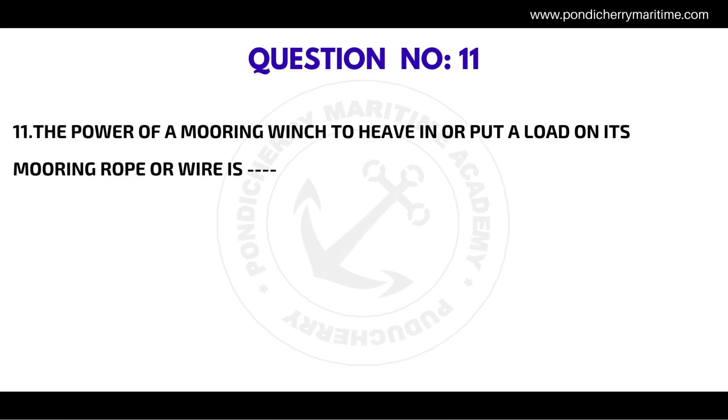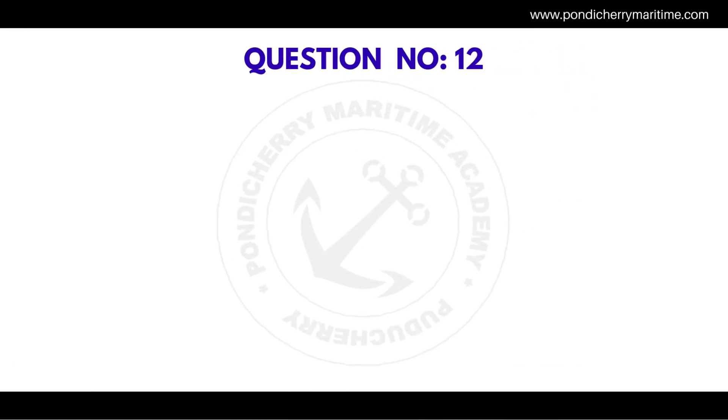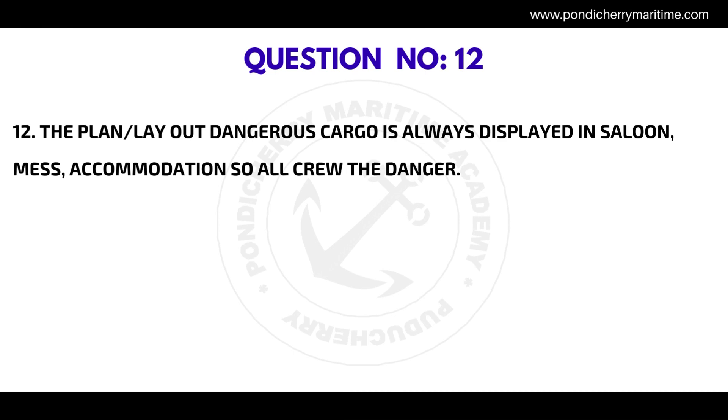Question number eleven: The power of a mooring winch to heave in or put a load on its mooring rope or wire — the correct answer is the mooring winch design capacity.